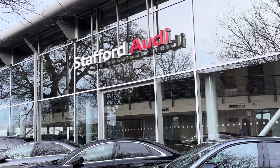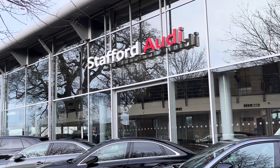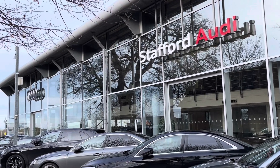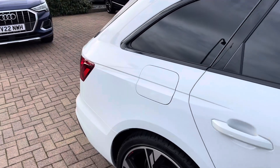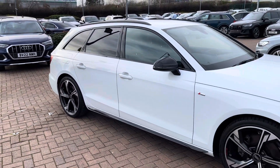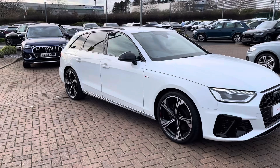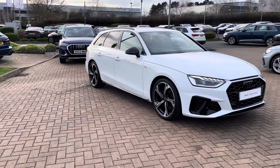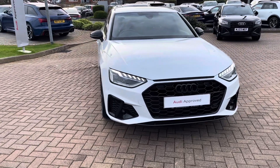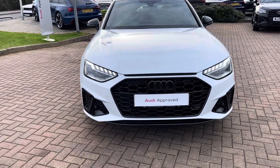Hello, this is Tom from Stafford Audi and today I'll be taking you around this approved used vehicle which we have just had come into stock here at the dealership. This is the Audi A4 Avant Black Edition with the 35 TDI engine and the S-Tronic gearbox. This particular model is finished in the magnificent Glacier White metallic paintwork and with the Black Edition styling package it looks super sporty and stylish from every angle.